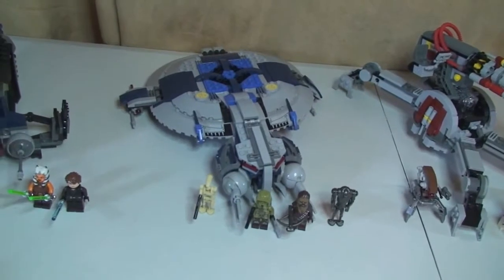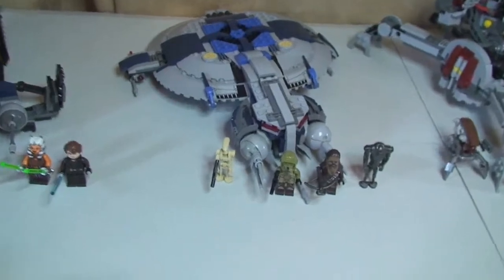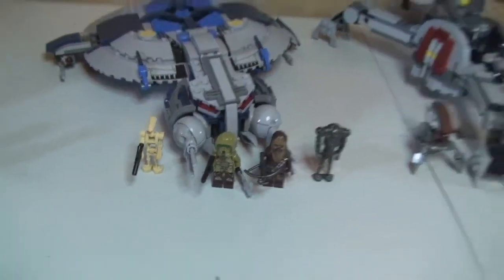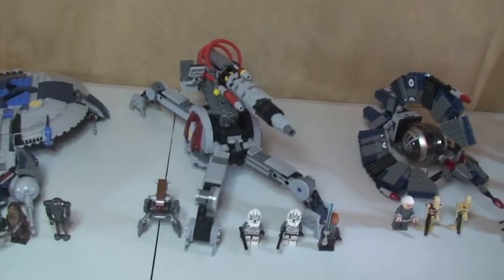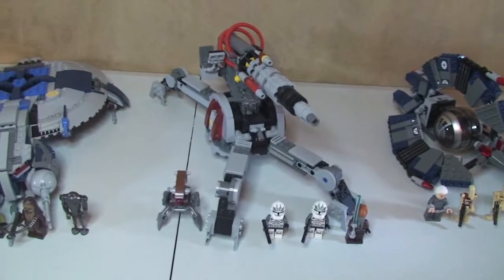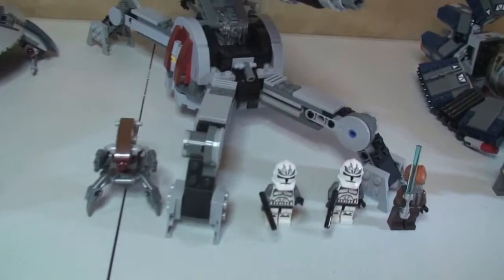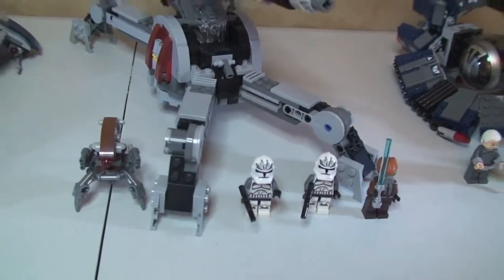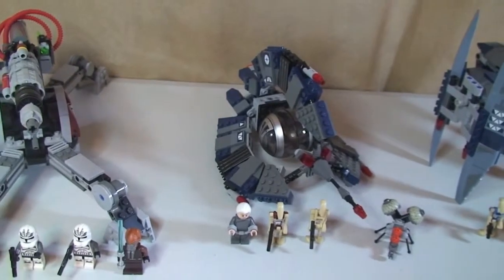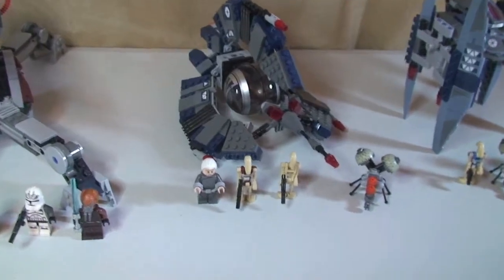Next up is the Droid Gunship, set 75042, which retails for £44.99 — and there are those minifigures. Next up we have the Droid Tri-Fighter, set 75044, and this is £34.99.